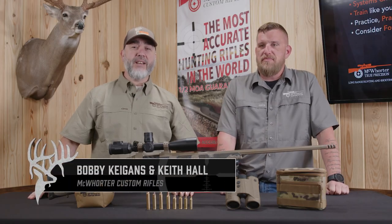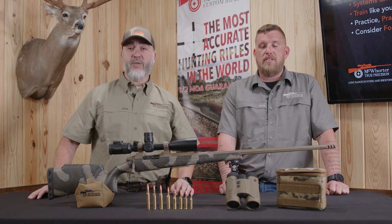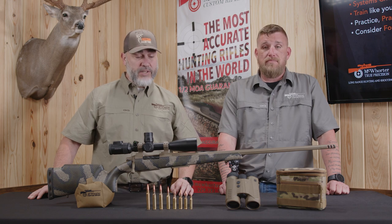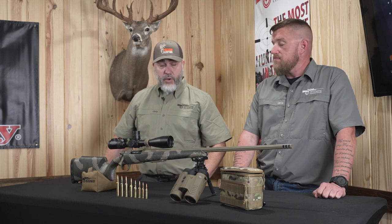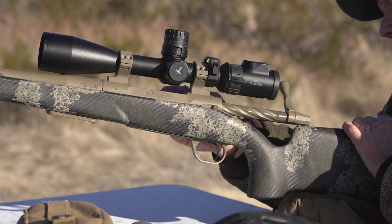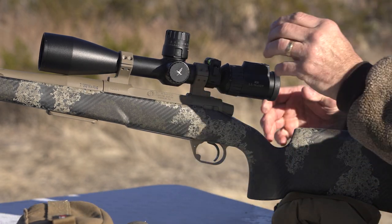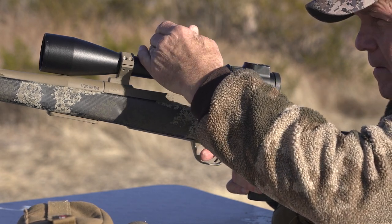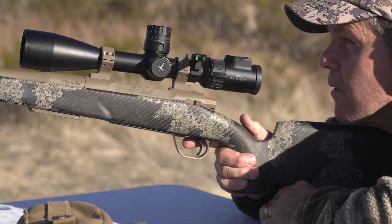Welcome back folks — this is a new season of Precision Hunting TV, and we're also going to bring you a new segment series from the True Precision Hunting and Shooting School here at McWhorter Custom Rifles. One of the things we wanted to talk about this year is hunt preparation. Keith, we've had a few months of off-season — rifles have been kind of put away. What do you do to prepare for your first hunt of the year? I'm going to pull out all of my equipment and do a systems check — starting with my rifle, making sure I have a good zero and everything is functioning properly. I'll take my scope, make sure the zero is good, and confirm it's adjusting and tracking the way that it should.